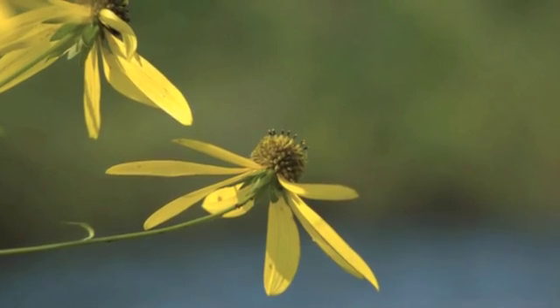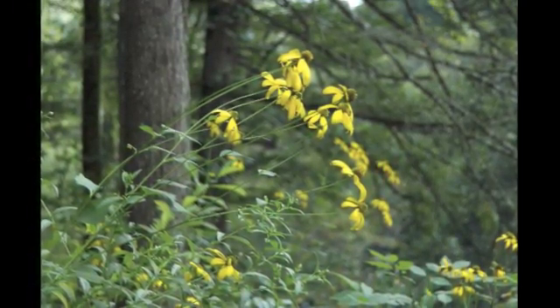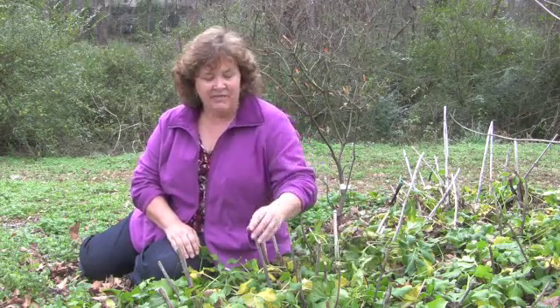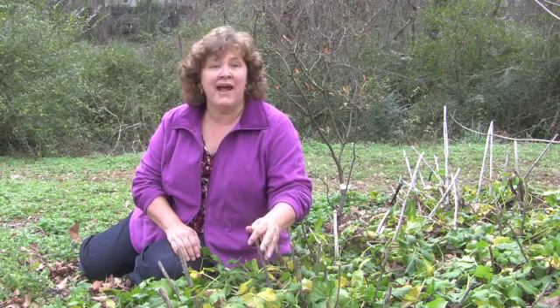Normally in its summer condition it's much taller than I am — it can be six to ten feet with the blooming stalks. But right now in its winter condition it's this very short, low-growing rosette that you see that I'm sitting among. These stalks are where the early flowering stalks were in the summer, but they've been cut back now.